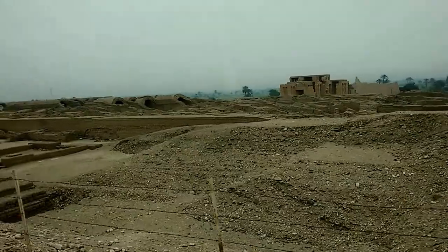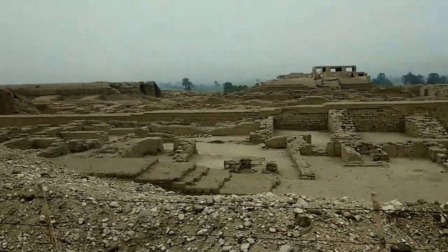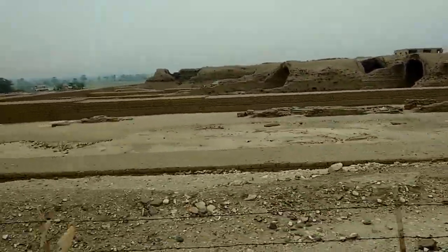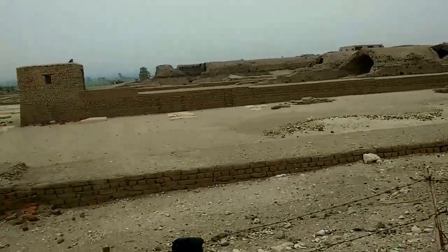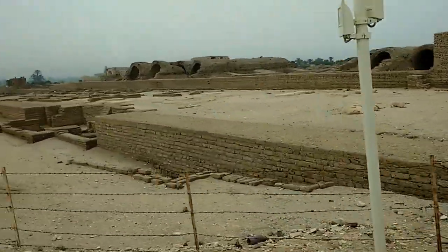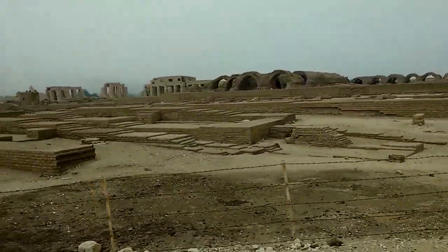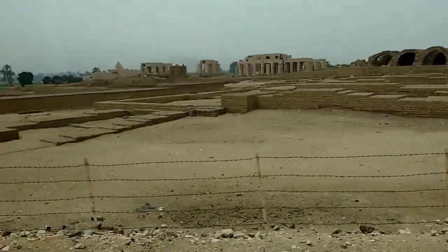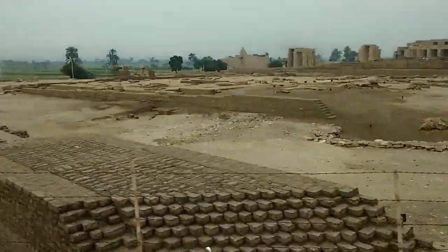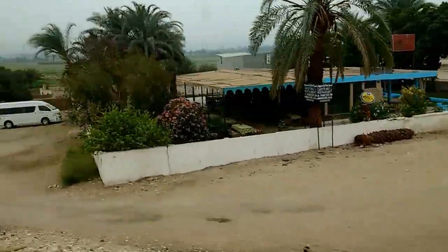To our right-hand side here, that's the Ramesseum — the temple of Ramesses the Second. See these mud-brick arches here? These arches are original. They discovered these mud-brick arches buried under the sand because of sandstorms and dust. So they put steel arches underneath to support them. The outer part of the Ramesseum temple was affected badly because of flooding.